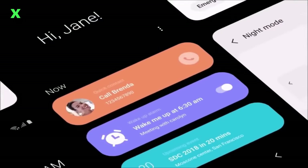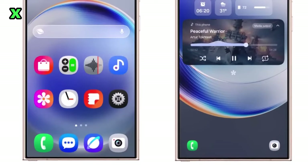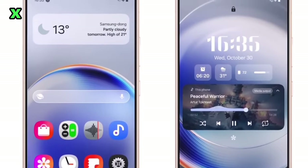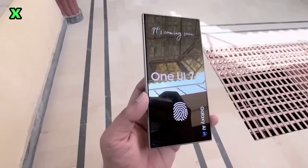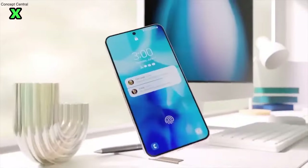Hey everyone, welcome back to the channel. Today, we're diving into some thrilling updates about Samsung's upcoming One UI 7.0 powered by Android 15 for the Galaxy S24 lineup. If you're a Galaxy user, you'll want to hear this.